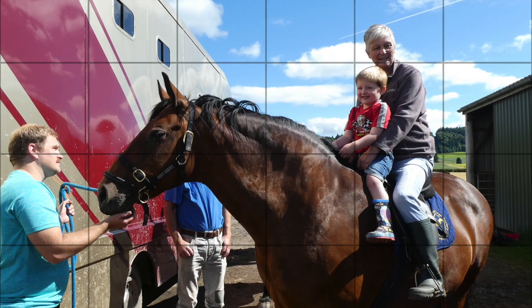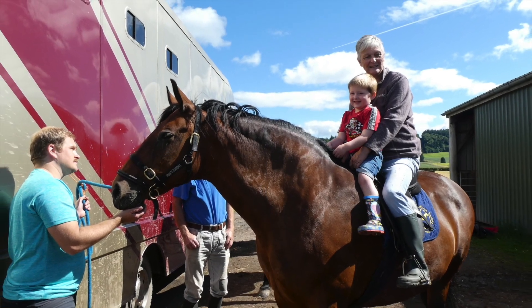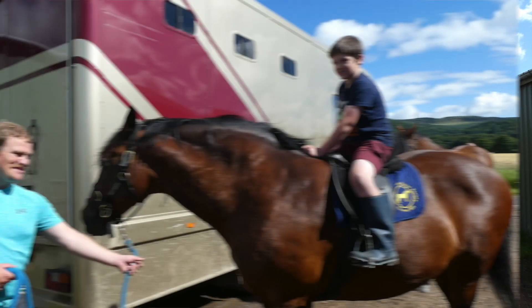Due to their calm nature, Cleveland Bays make the ideal family horse that even the youngest can get involved with.